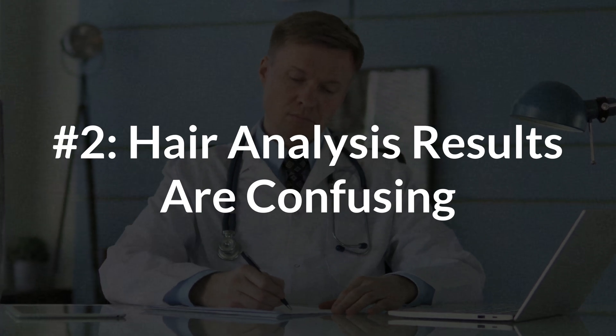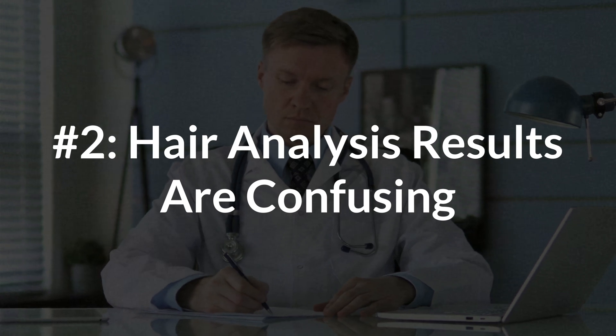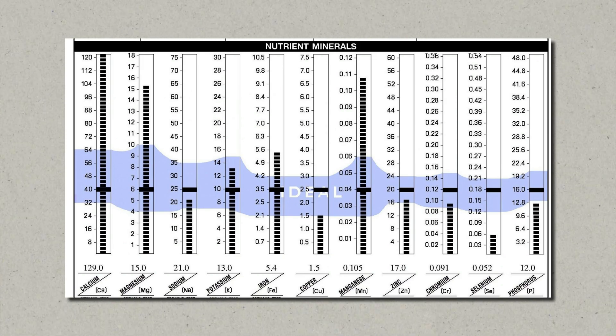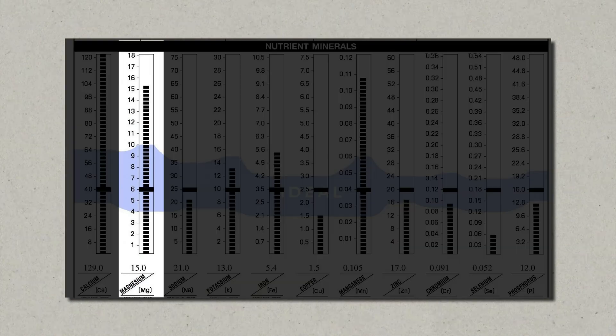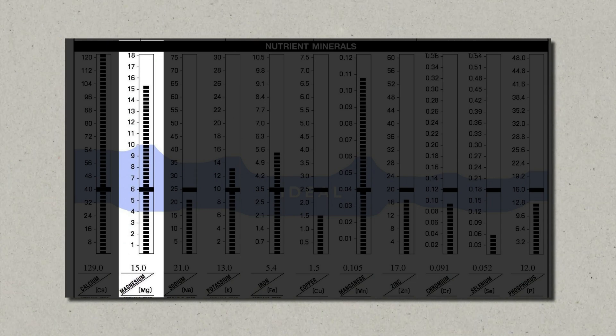Another common critique of hair analysis is that the results you get from the labs are confusing, and this is actually true. You can't simply look at the low values and supplement them, and at the high values and then try to avoid them. This is called replacement therapy, and it doesn't work. Because our body is a lot more complex than you might think. Let me give you an example. In many of my videos, I talk about how common magnesium deficiency is.